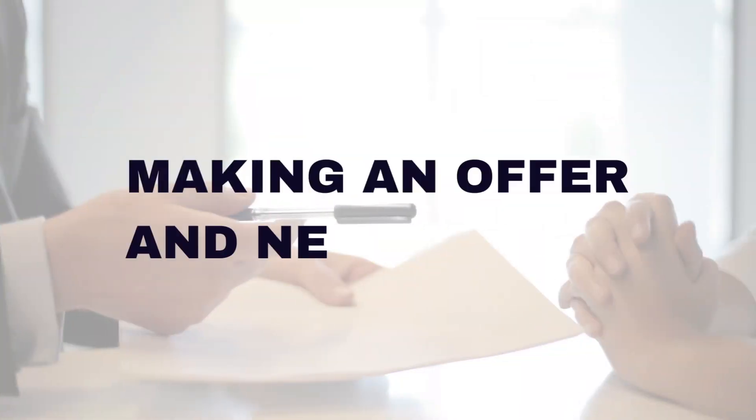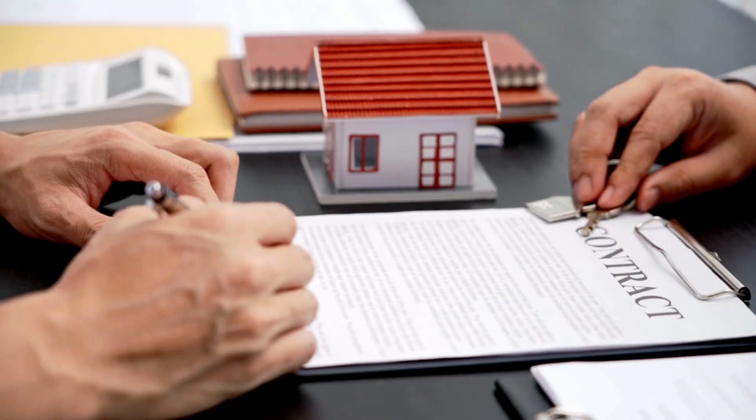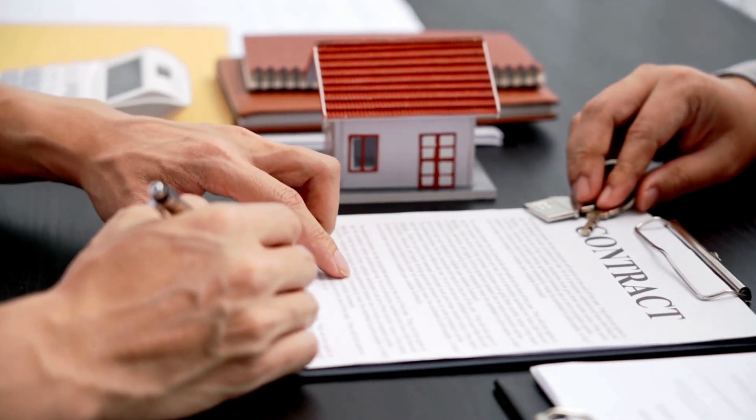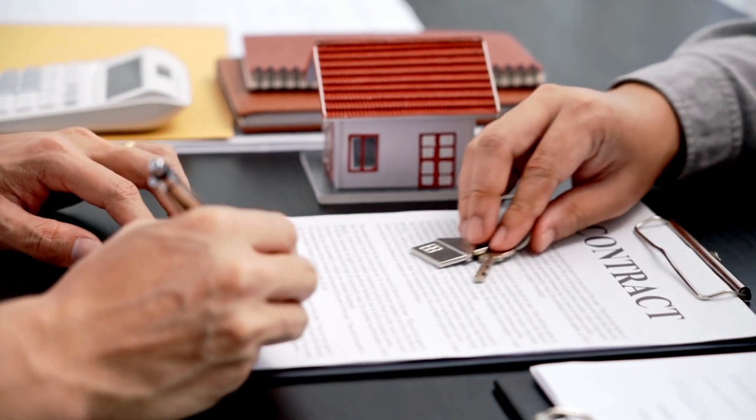When you think you've found the one, it's time to make an offer. Your agent will guide you through the negotiation process, ensuring your interests are represented. They'll help you determine a fair price based on market value and assist in crafting an offer that includes any necessary conditions such as home inspections and financing. The offer process can be overwhelming, but a good agent will make things easy to understand and reduce your worries.